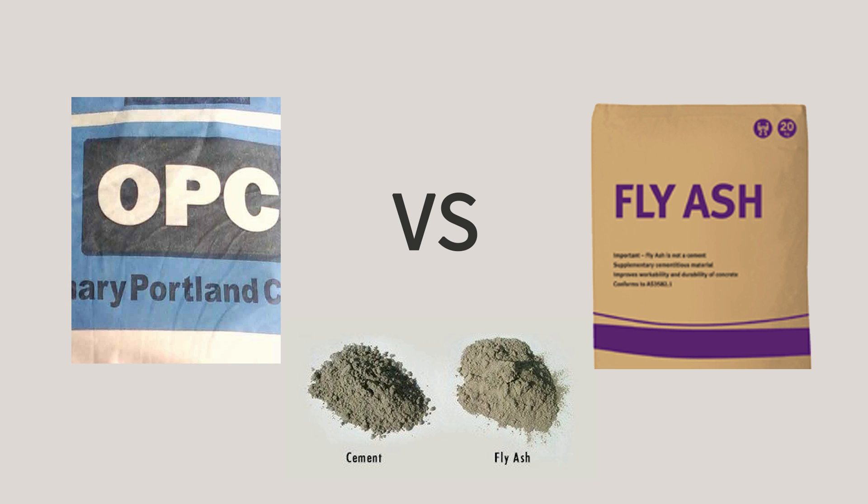Fly ash cement, also known as Portland Pozzolana Cement or PPC, is good for brick masonry, plastering, tiling and waterproofing works. In these works, strength is not the major criteria.